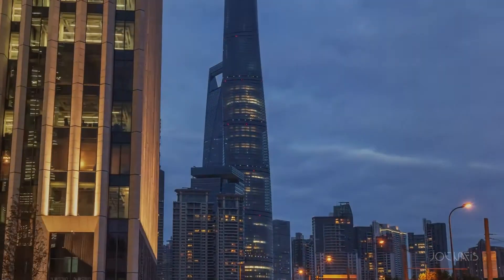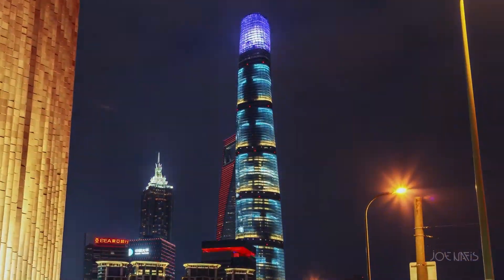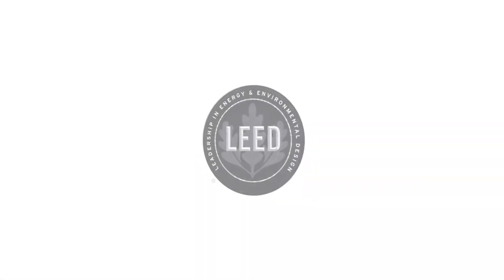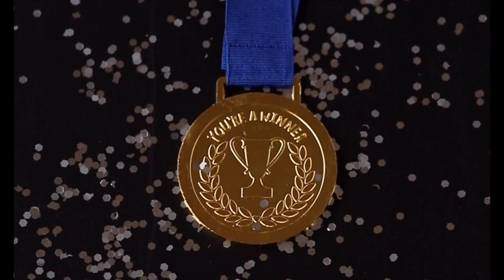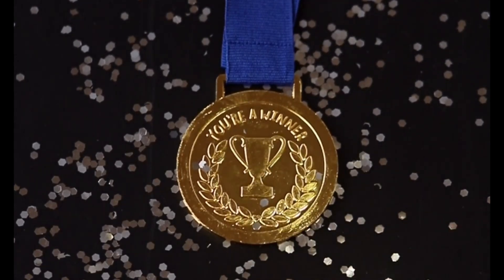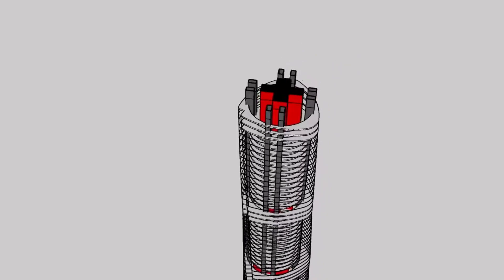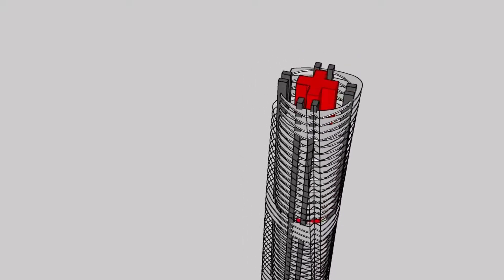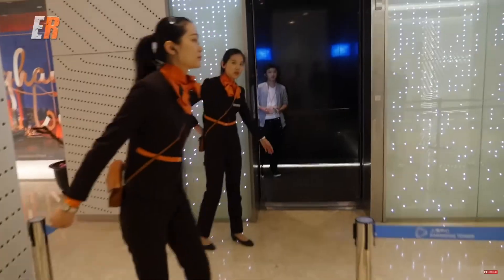The Shanghai Tower didn't just talk the talk — it walked the walk. It earned the prestigious LEED Platinum Certification, which is like the gold medal of green building. It means the tower meets high environmental standards and is a shining example of sustainable design, making it not only a stunning piece of architecture but a sustainability superstar.